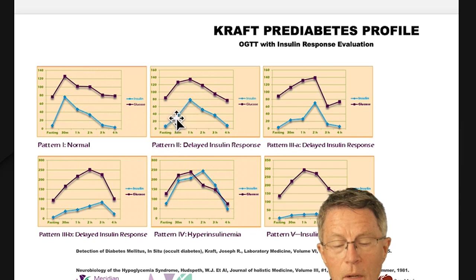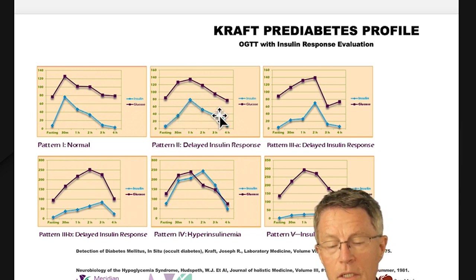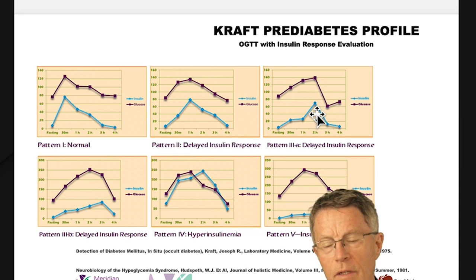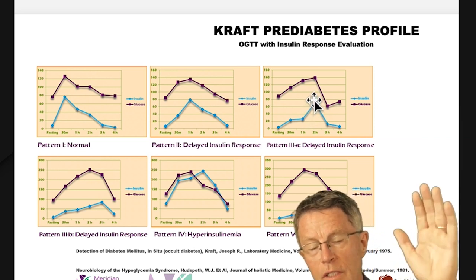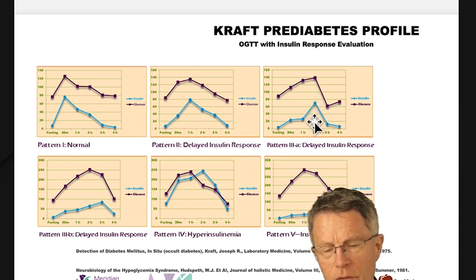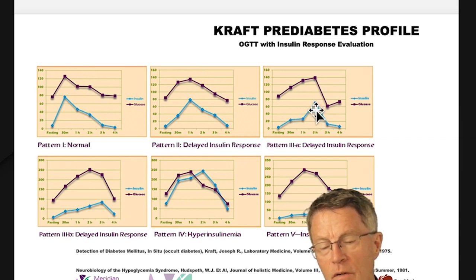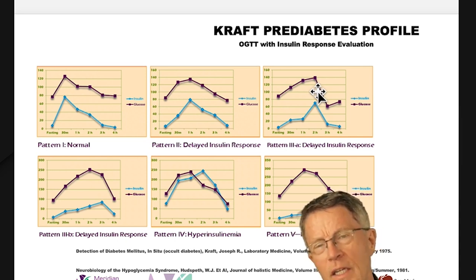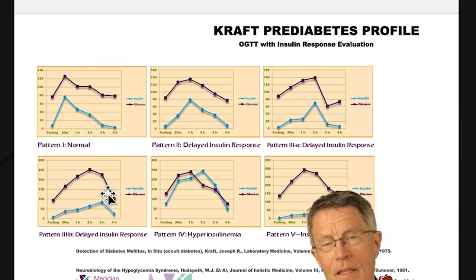Insulin levels are picking up higher — going beyond 50, beyond 60, up to 80. With pattern 3A there's a further delay, which is exactly what I've seen with several patients. At hour two you still have a continuing increase in glucose going up to 160 or even 180. And I've seen insulin levels go over 100 at hour one and two, trying to keep blood sugar down. Having a high insulin level is just as inflammatory as having a high glucose level.